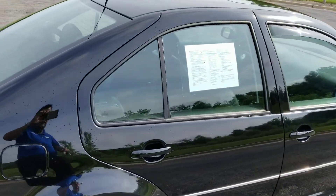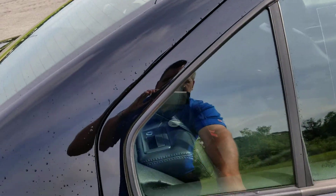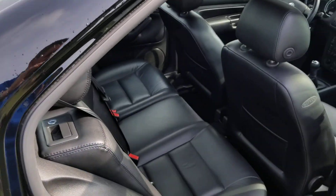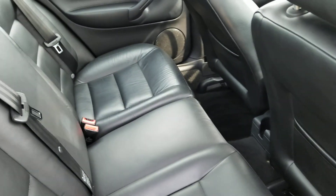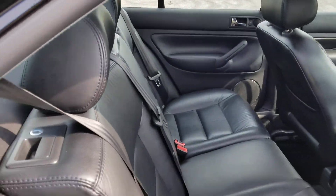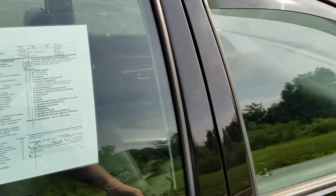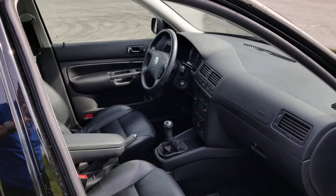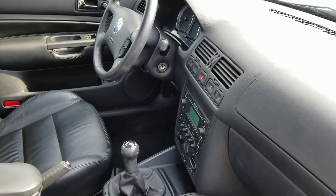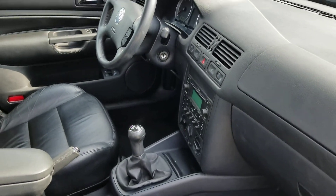I'll just show you the inside here. Leather seats, does have a sunroof. Back seats do fold down. Obviously it's a five-speed manual. It's got a CD cassette, heated seats, and cruise control.